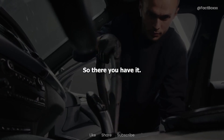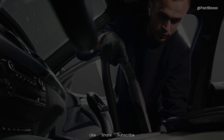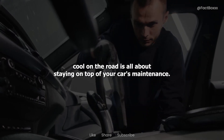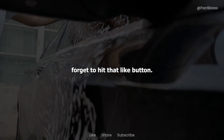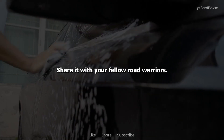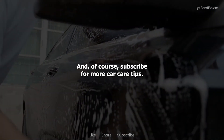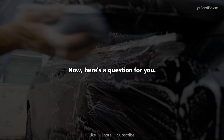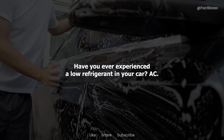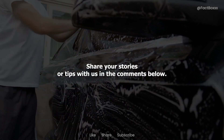So, there you have it — a crash course in how to tell if your car AC is low on refrigerant. Remember, staying cool on the road is all about staying on top of your car's maintenance. And hey, if you found this video helpful or entertaining, don't forget to hit that like button, share it with your fellow road warriors, and subscribe for more car care tips. Until next time, stay cool out there. Have you ever experienced low refrigerant in your car AC? Share your stories or tips with us in the comments below.